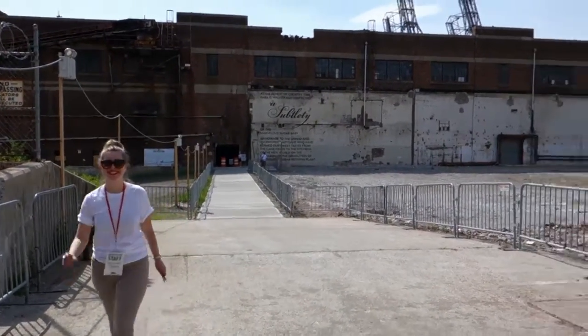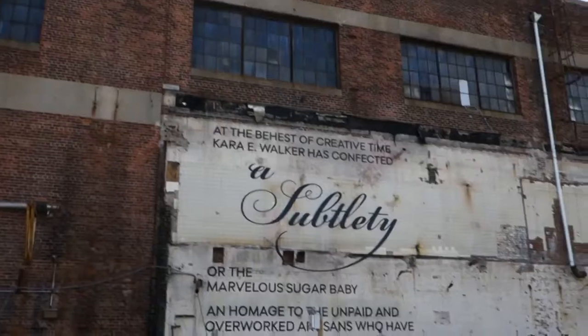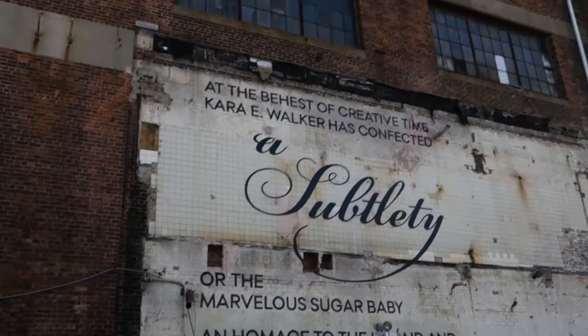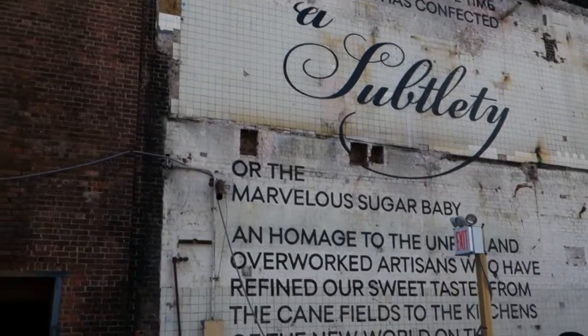You're gonna have to sign a waiver. At the behest of Creative Time, Kara E. Walker has confected a subtlety o'er the marvelous sugar baby.